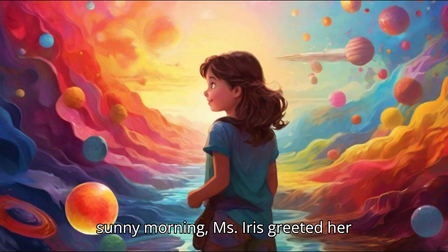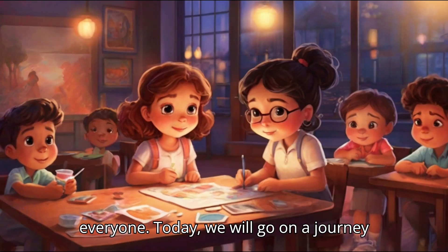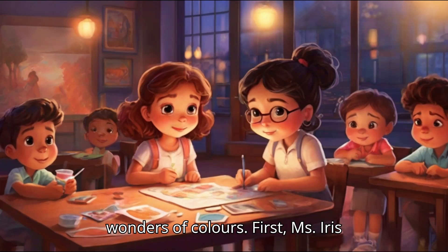One sunny morning, Ms. Iris greeted her excited students. Good morning, everyone. Today, we will go on a journey through art and science to discover the wonders of colours.